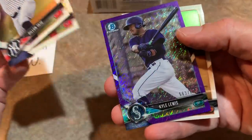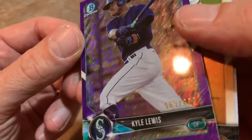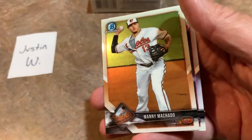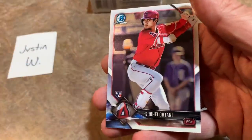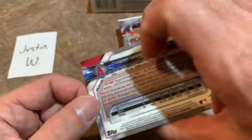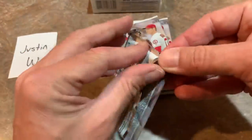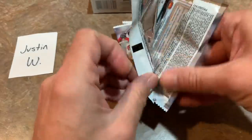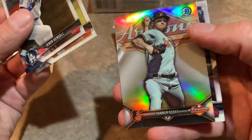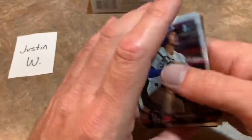There's Kevin Maitan. We have a purple shimmer of Kyle Lewis — that one is numbered out of 655, very nice. We got a Manny Machado with the Orioles. And the last card in the pack is the rookie card of Shohei Otani, one of the good ones we're after. I believe this is card number one in the set. In 2018 the hobby was on fire for Shohei Otani — he had Tommy John surgery but I think he's going to be back soon.